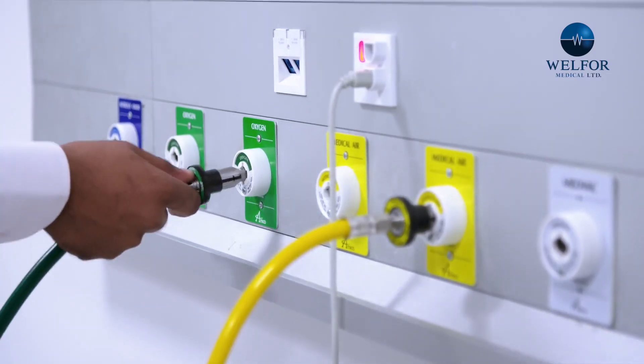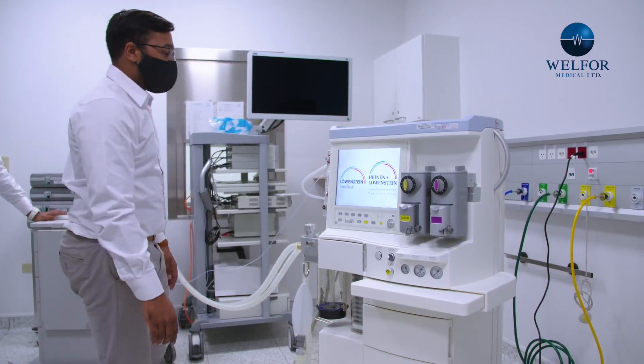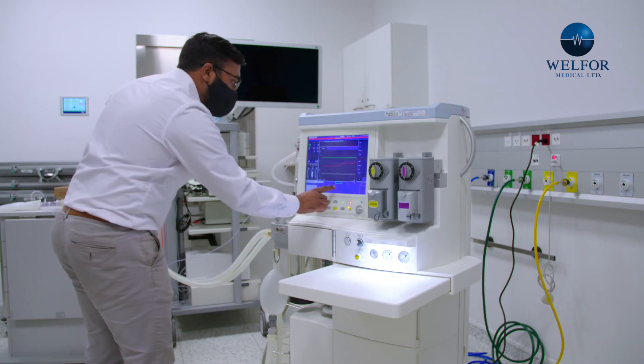Lowenstein Medical are innovators to the core, with their technology being used all over the world, including anesthesia. Anesthesia is such a critical component in any hospital environment. These devices allow you to safely sedate patients for any procedures they may require. This device has an integrated ventilation unit, which significantly improves the patient's safety through a decoupled anesthetic gas system.